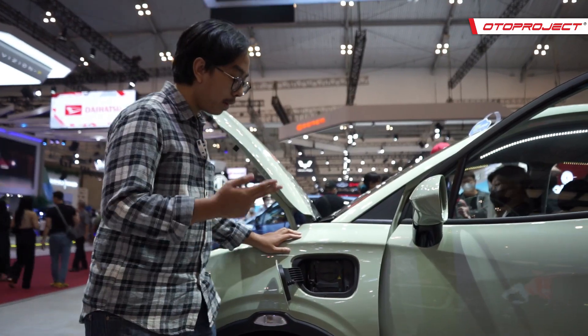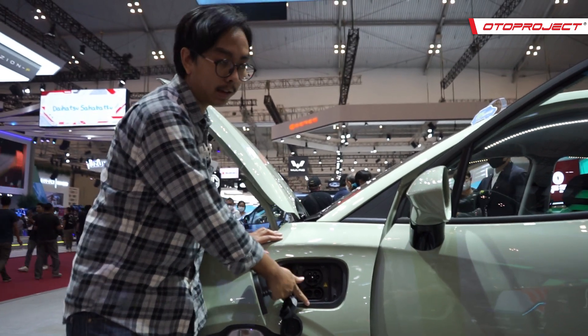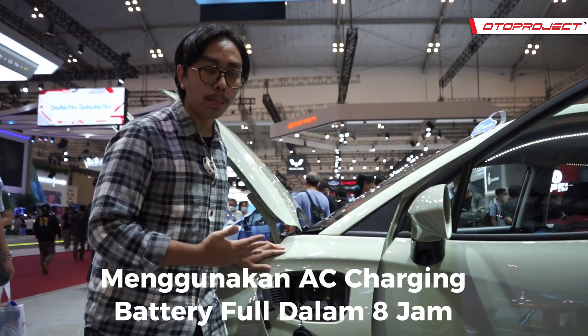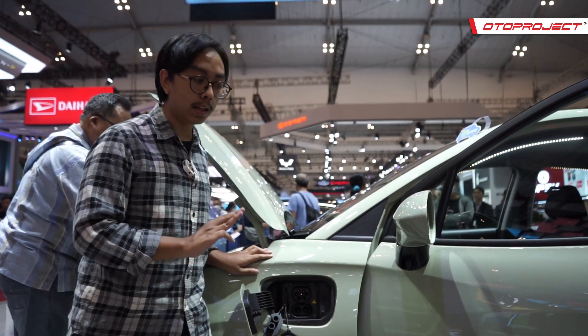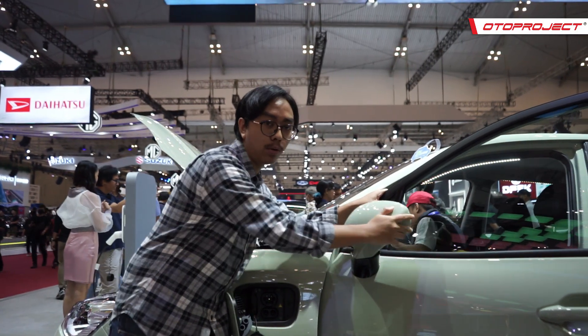Di samping, sahabat Toto bisa menemukan charging port yang ada dua lubang, yaitu AC dan DC. AC adalah slow charging — mobil ini bisa penuh 0-100 dalam waktu 8 jam. Sementara DC, dari 30-80% bisa penuh dalam 30 menit saja. Menariknya, charging port ini tidak hanya ada di kiri, tapi juga ada di kanan. Ada pula spion yang ternyata masih dilipat manual.